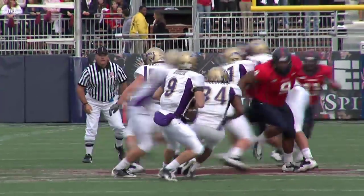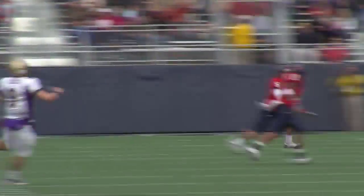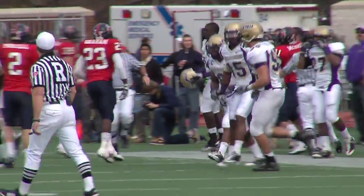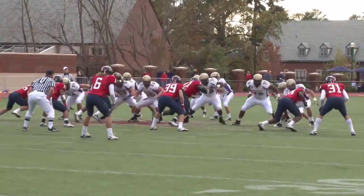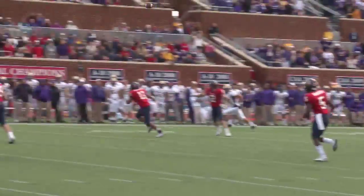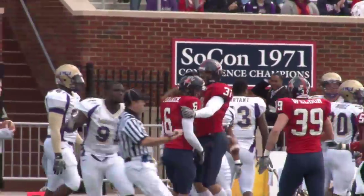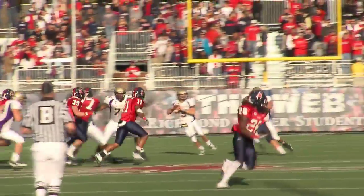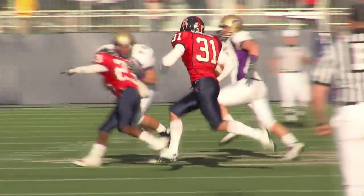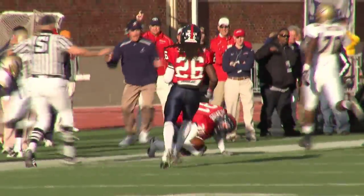Spotters can expect Dudzik to shoot himself in the foot. On third and 11, Dudzik back to throw, under pressure, scrambles, throws down the sideline — and it's intercepted! Colin Pahannik steps right in front of the receiver on the JMU sideline at the 30. Pahannik with his second interception of the season. Then on first and 10, Dudzik rolls left and throws — intercepted again, this time by Eric McBride at the 45 yard line.